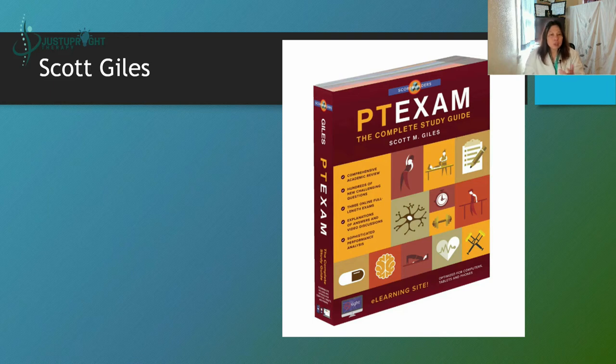Then we have Scott Giles — however you want to say it. I used this review book to prepare for my NPTE and read it cover to cover. I actually met Mr. Scott Giles in the Philippines when I was still a review lecturer, and they invited him to visit us — he's a very nice guy. This is his latest book: the PT Exam: The Complete Study Guide.